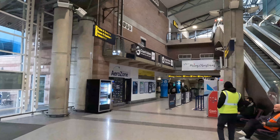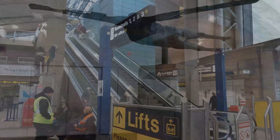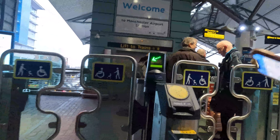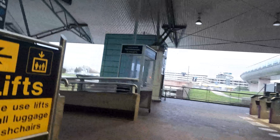We can admire the modern designs that accompany the airport, including the statue upstairs of Trafford-born John Alcock, installed in Terminal 1 in 1964 to commemorate the first non-stop flight across the Atlantic. Our area of concern, however, is on the lower level where the platforms are located. As with most UK stations nowadays, ticket barriers are in operation to access the platforms.